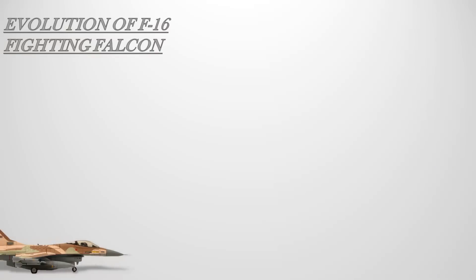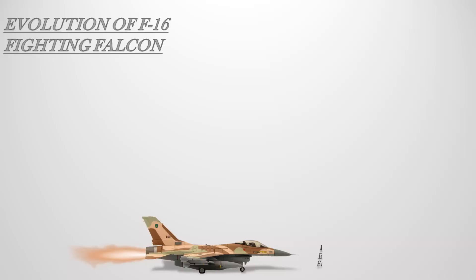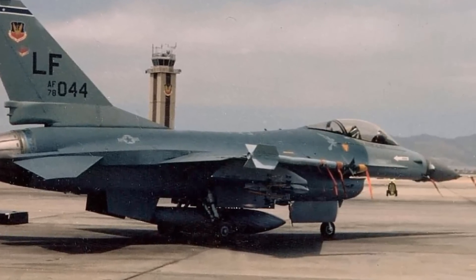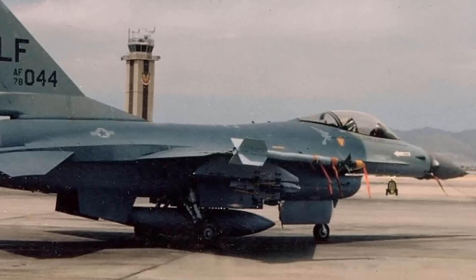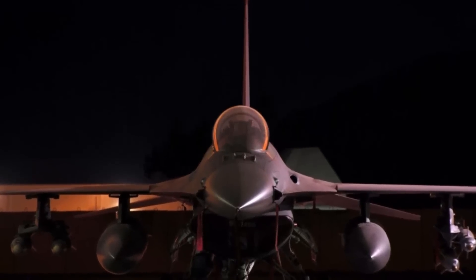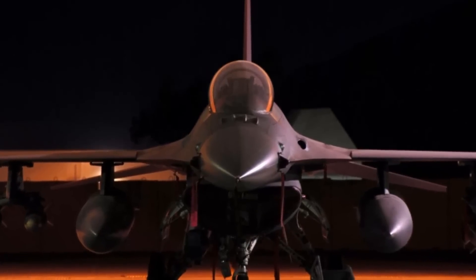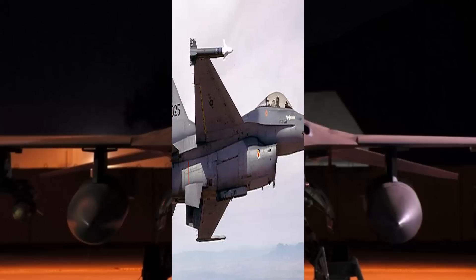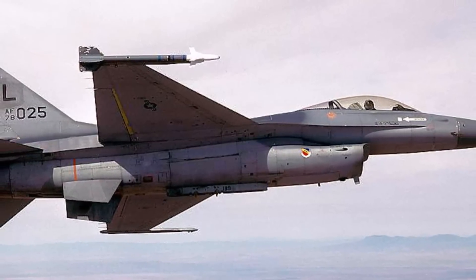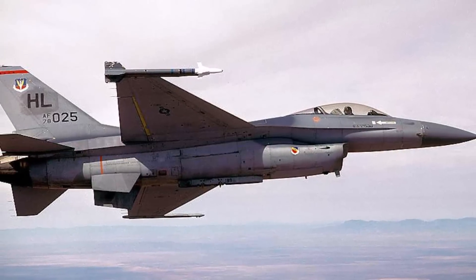The F-16A/B Block 1, 5, and 10. The single-seat F-16A Fighting Falcon and twin-seat F-16B were introduced in 1979 by the US Air Force. Block 1 is the early production model with the radar painted black. There were only slight variations between Blocks 1, 5, and 10. 312 Block 10 aircraft, 94 Block 1 aircraft, and 197 Block 5 aircraft were built. In the early 1980s, Block 1 and Block 5 were later updated to the Block 10 configuration. They were powered with the Pratt & Whitney F-100 PW-200 turbofan rated at 14,670 lbf and 23,830 lbf with afterburner.